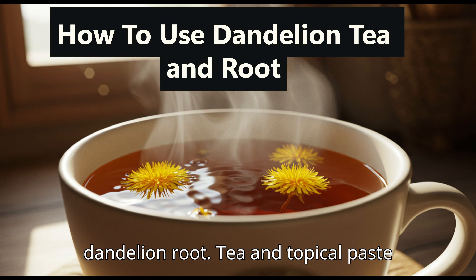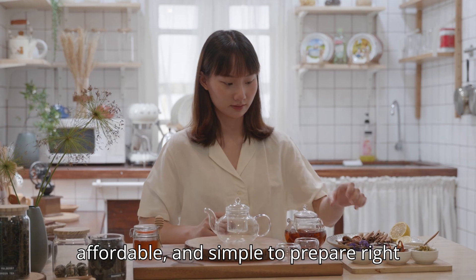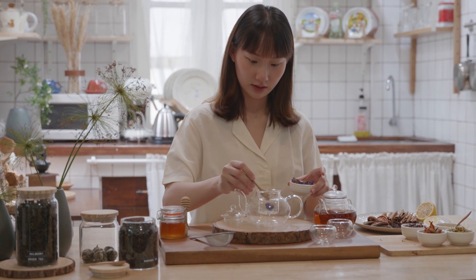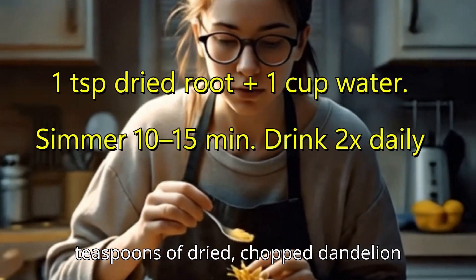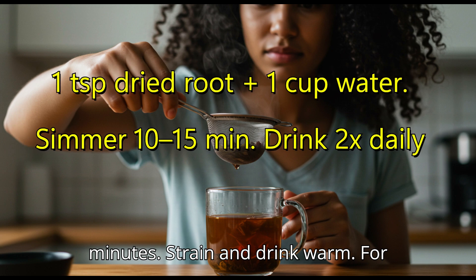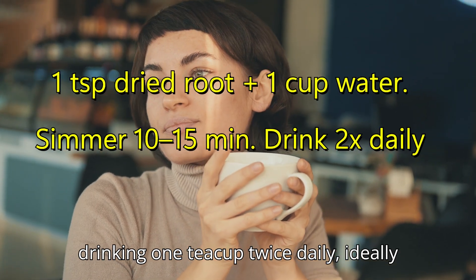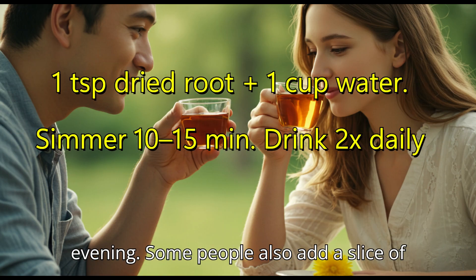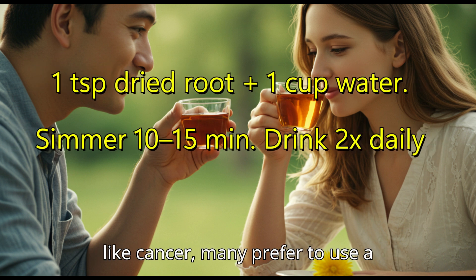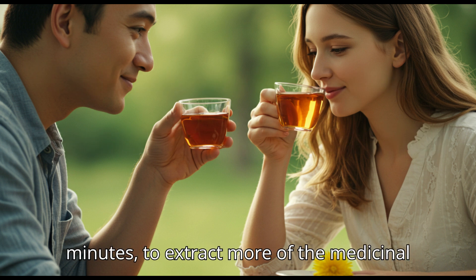How to use dandelion root — tea and topical paste. Dandelion root's healing power is accessible, affordable, and simple to prepare in your own kitchen. The most traditional method is dandelion root tea. Take one to two teaspoons of dried, chopped dandelion root, add it to one cup of boiling water, cover and simmer for about 10 to 15 minutes, then strain and drink warm. For those battling chronic illness or seeking to detox, drink one cup twice daily — ideally on an empty stomach in the morning and evening. Some add ginger or lemon to boost the cleansing effect. For deeper therapeutic benefit, many prefer a decoction — boiling the root for around 20 to 30 minutes to extract more medicinal compounds.